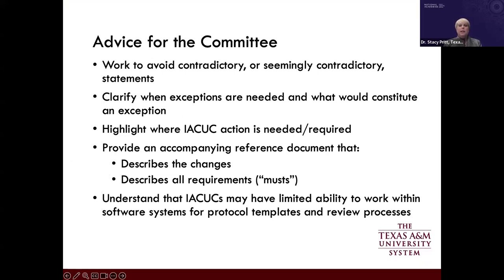Advice for the committee: work to avoid contradictory or seemingly contradictory statements — these do exist in the current version. Highlighting where IACUC action is needed or required would be very valuable, as that is currently spread throughout the guide. Any new version should be accompanied by a reference document describing changes and requirements. Also understand that many IACUCs have limited ability to work within software systems managing protocol templates, so changes may take time and money to implement.